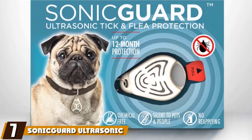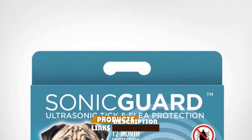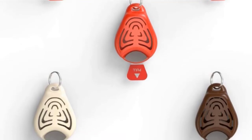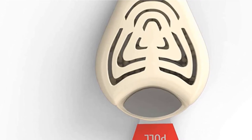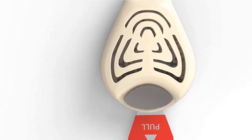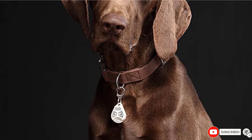Moving on to number seven, we have the Sonic Guard Ultrasonic Tick and Flea Tickless Repeller. The device keeps away parasites for 12 months once activated. It does not contain chemical substances and is non-toxic, making it safe for the elderly and young ones. Aside from being silent to both pets and people, it does not require reapplication. It is designed for preventive purposes, keeping fleas and ticks away without harming people and animals. Pests lose their senses and control, preventing them from biting your dog.